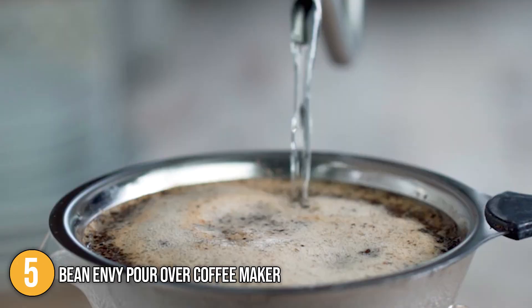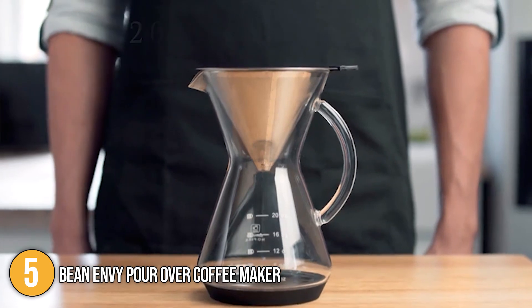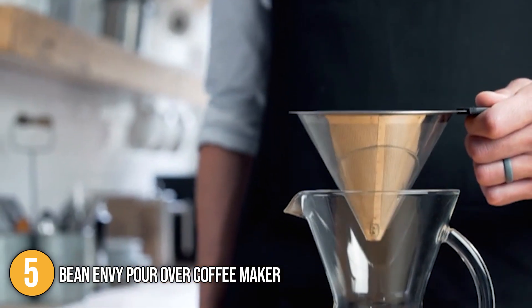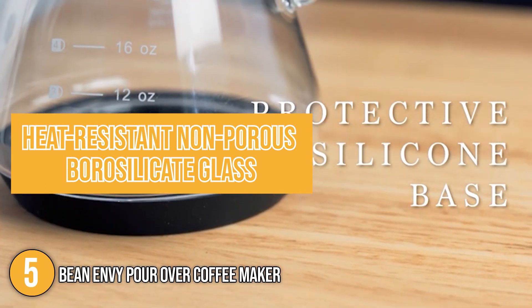This is a more environmentally friendly and convenient alternative compared to single-use filters. Our team likes to note that included in the set is a standalone coffee drip cone that is professionally engineered for quality and functionality.